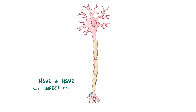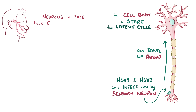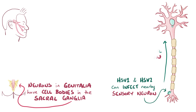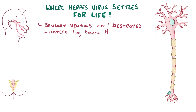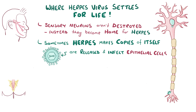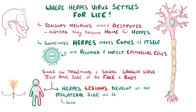HSV1 and HSV2 also infect nearby sensory neurons and travel up their axon to the neuron's cell body to start up the latent cycle. The sensory neurons of the face have their cell bodies in the trigeminal ganglia, and those around the genitalia are located in the sacral ganglia — that's ultimately where the herpes virus settles in for life. Those sensory neurons aren't destroyed; instead they become a permanent home for the virus. From time to time, the herpes virus makes a few viral copies and sends those virus particles back down the axon to infect epithelial cells. Since the trigeminal and sacral ganglia serve just one side of the face or body, herpes vesicles and ulcers develop on the ipsilateral, or same, side as the affected ganglia.